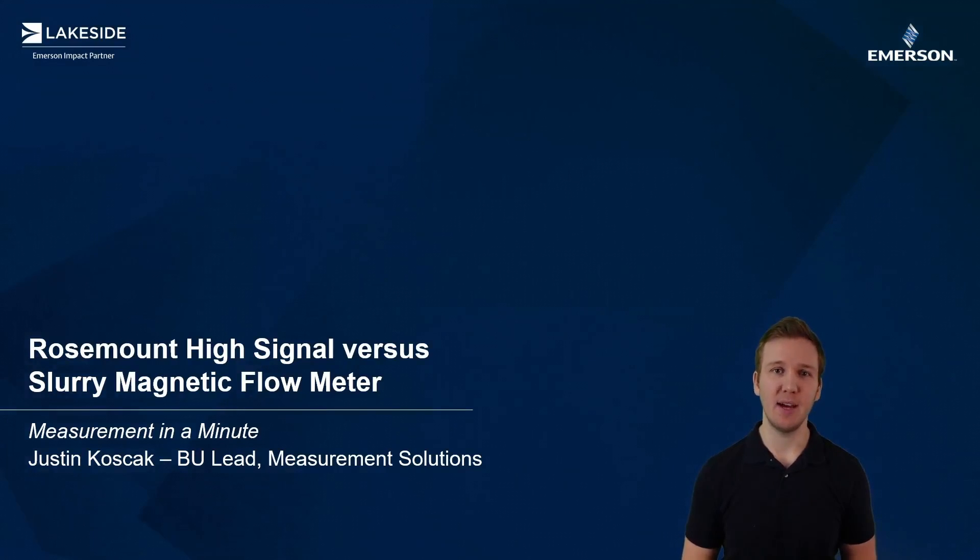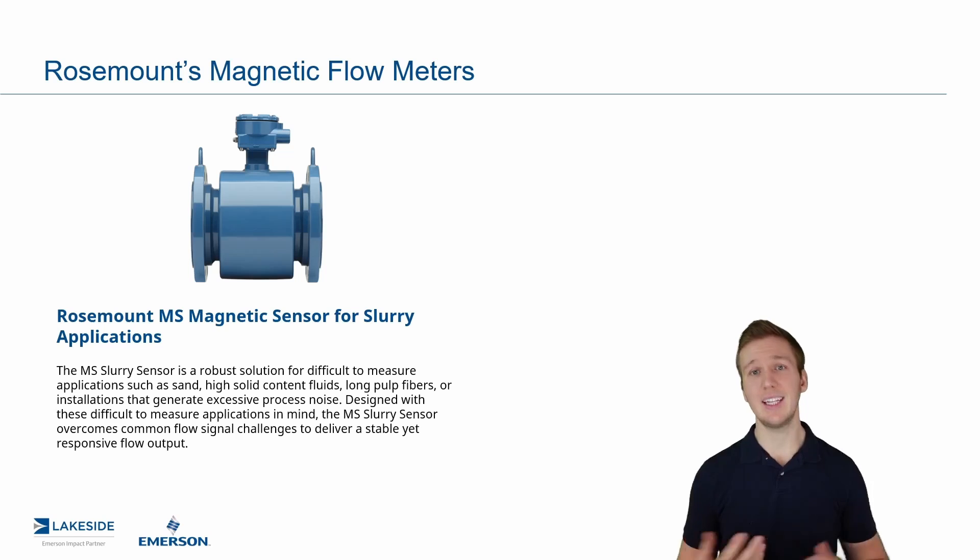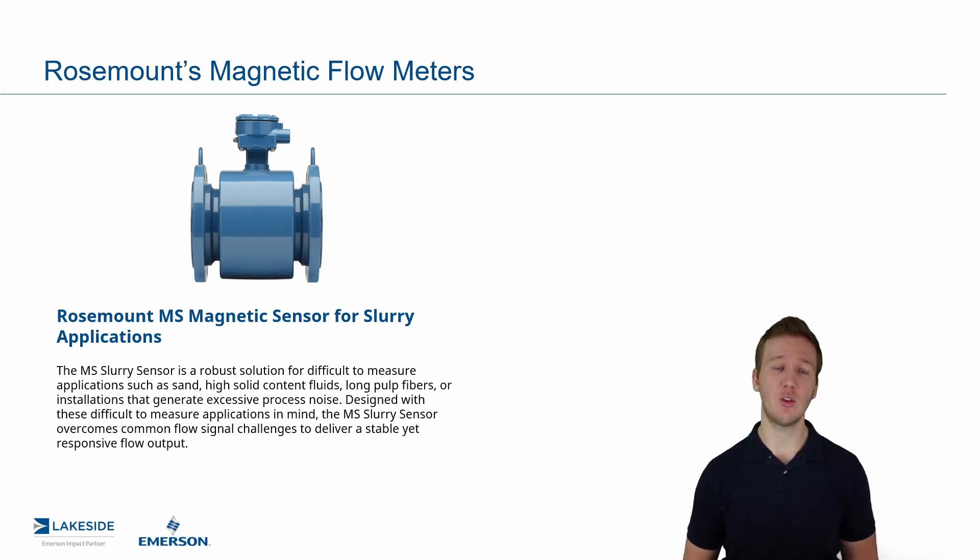Hello and welcome back to another episode of Measurement in a Minute. I'm your host Justin Kozak with Lakeside Process Controls. And in today's episode, we're continuing our discussion around Rosemount's magnetic flow meter technologies. In particular, we're talking through slurry applications.